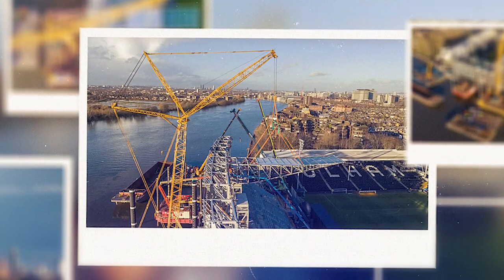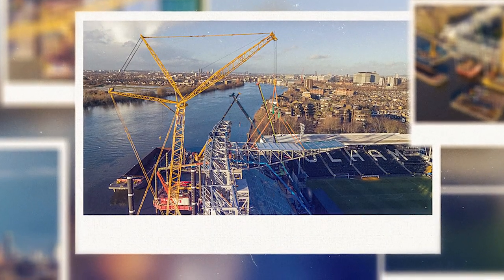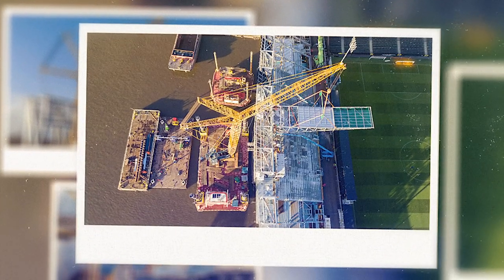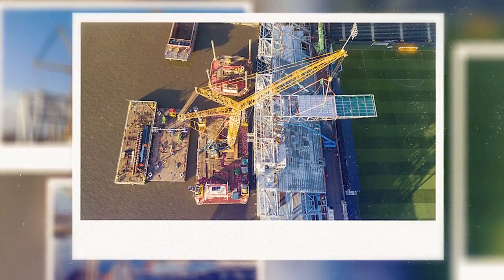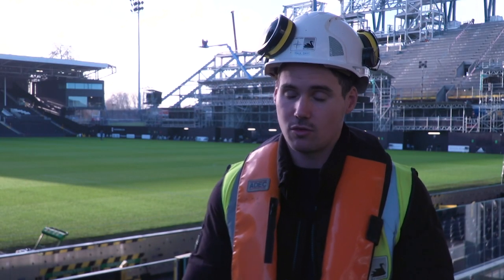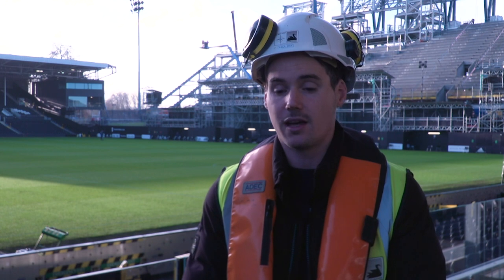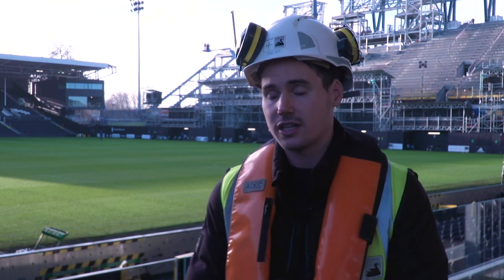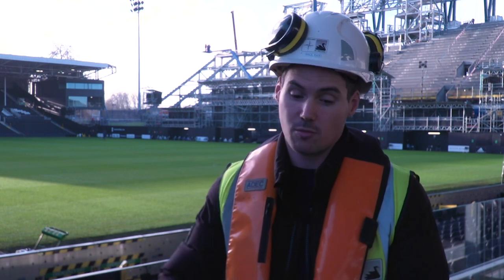What are the logistical issues of getting such big things from Tilbury to here? It's a very big logistical challenge, the first being the number of bridges you have to pass. The River Thames is a busy river so there's navigational risk, but the real challenge for this project in particular was the clearance for these tows, because the roof trusses themselves are seven metres from waterline up to the highest point, and that's a big tow.